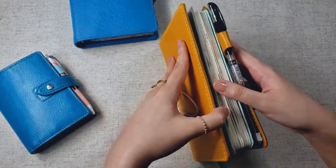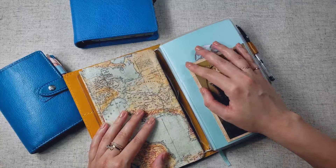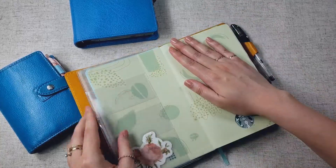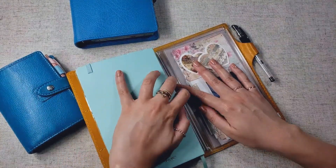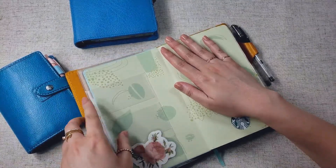And what I did is, I have this Jibun Techo plastic sleeve — I got this off of JetPens — and I just slipped my planner onto this sleeve here. Then I fed the plastic sleeve through the strings, and slipped my planner onto the sleeve.